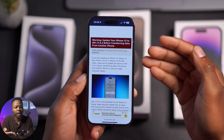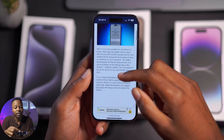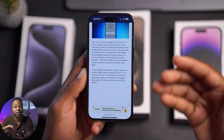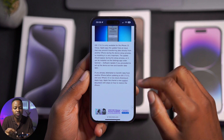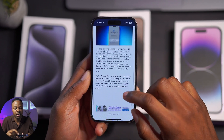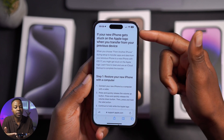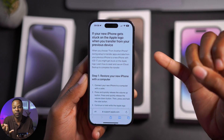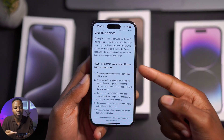If you don't update before transferring data, you might encounter issues. Apple knows about this and they actually released a support link where you can find information on how to restore your device should you encounter some issues — I'll leave that link in the description of this video. If your new iPhone gets stuck on the Apple logo — and by new we mean the iPhone 15 series — then this is what you need to do.